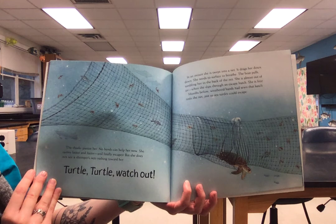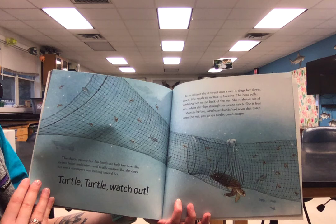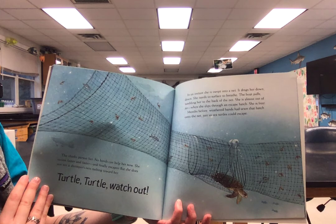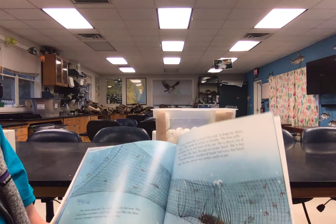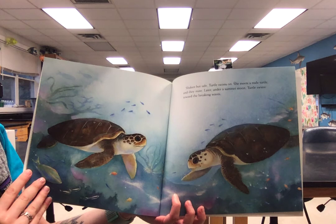But she does not see a shrimper's net rushing towards her. Turtle, turtle, watch out! In an instant, she is swept into a net. It drags her down and down. She needs the surface to breathe. The boat pulls, tumbling her to the back of the net. She's almost out of air, when she slips through an escape hatch — she's free! Months before, weathered hands had sewn that hatch onto the net, just so sea turtles could escape. Shaken but safe, turtle swims on. She meets a male turtle and they mate.